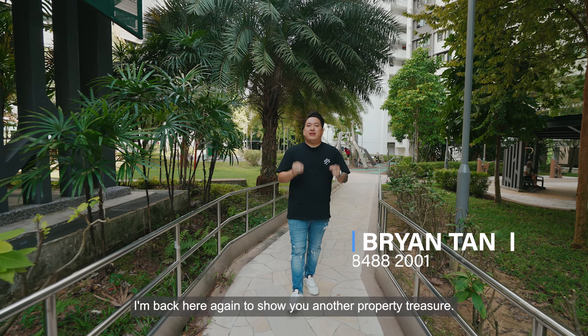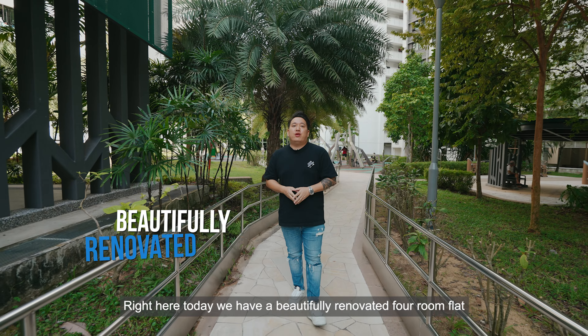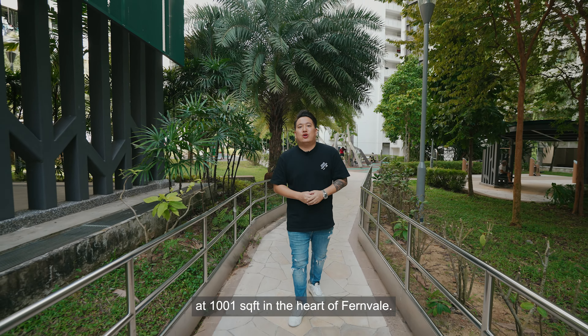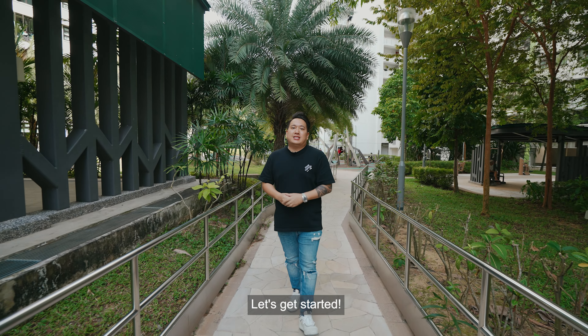Hey everyone, it's me Brian. I'm back here again to show you another property treasure. Right here today, we have a beautifully renovated four-room flat at 1001 square feet in the heart of Fernville. You're gonna love it. Let's get started.